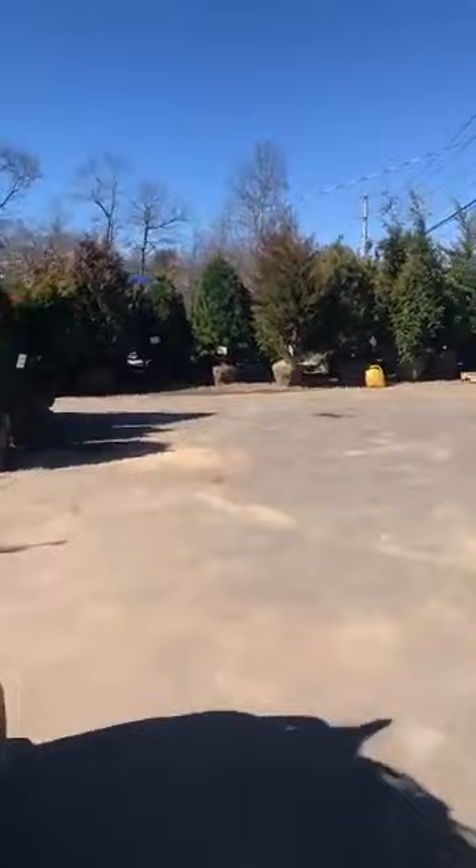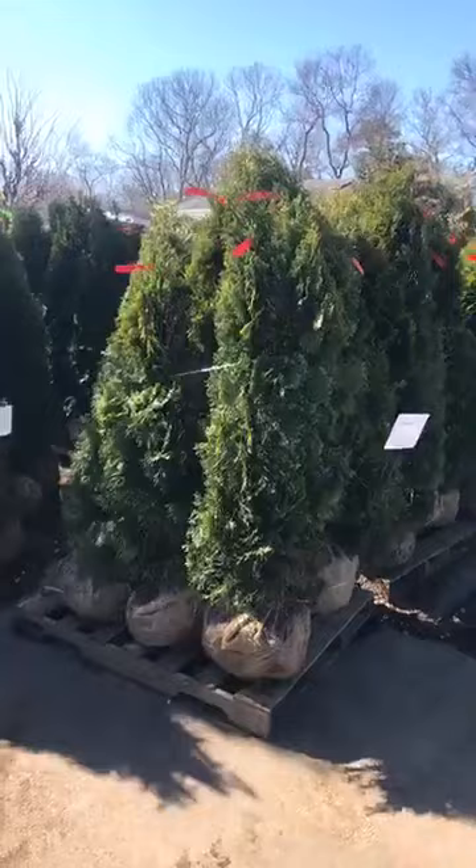Up front here we got Immo Greens, four to five footers. They just came in, they're really nice — $35 a piece. They're beautiful trees.